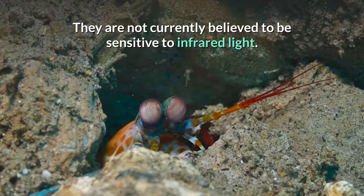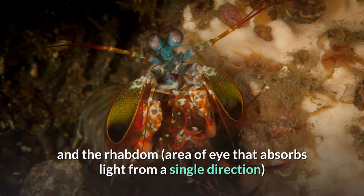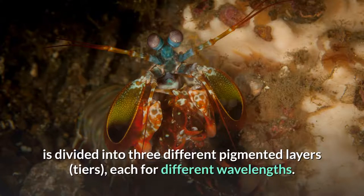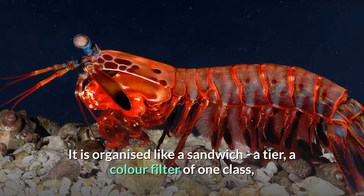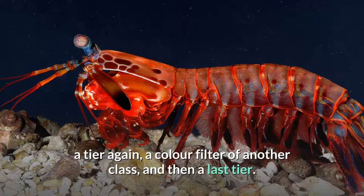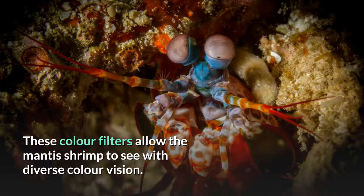They are not currently believed to be sensitive to infrared light. The optical elements in these rows have eight different classes of visual pigments, and the area of eye that absorbs light from a single direction is divided into three different pigmented layers, or tiers, each for different wavelengths. The three tiers in rows two and three are separated by color filters (intra-ommatidial filters) that can be divided into four distinct classes, two classes in each row. It is organized like a sandwich: a tier, a color filter of one class, a tier again, a color filter of another class, and then a last tier. These color filters allow the mantis shrimp to see with diverse color vision.